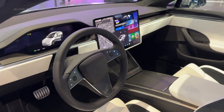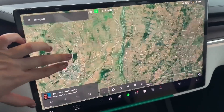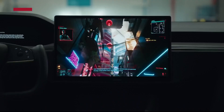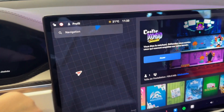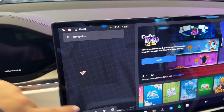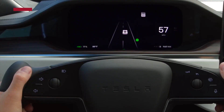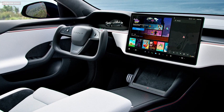Step inside, and the first thing you'll notice is the 17-inch cinematic touchscreen in landscape orientation — your command center for navigation, media, climate, and even gaming. Tesla's UI is fast, intuitive, and continuously updated via software. There's no traditional gauge cluster; instead, you get a 12.3-inch driver display behind the yoke-style steering wheel. The controversial yoke steering is standard, and while it takes getting used to, it adds a futuristic feel that fits the Model S's personality.